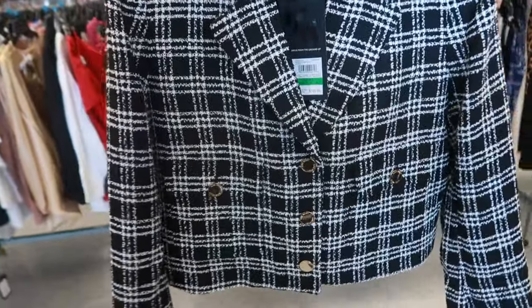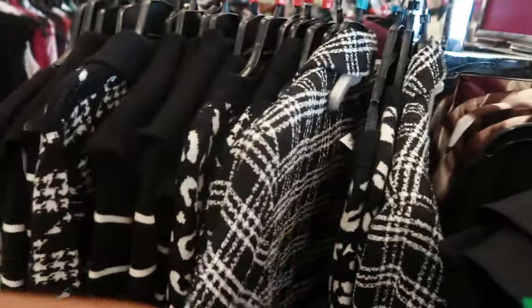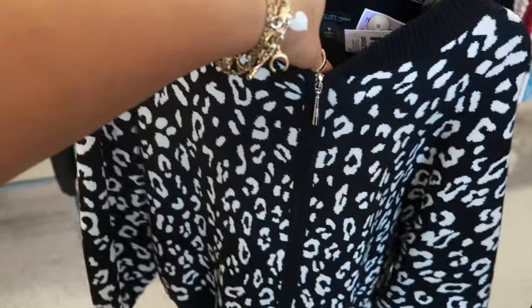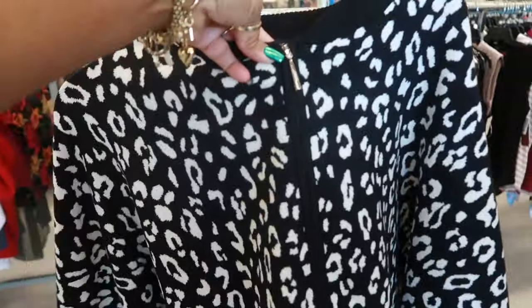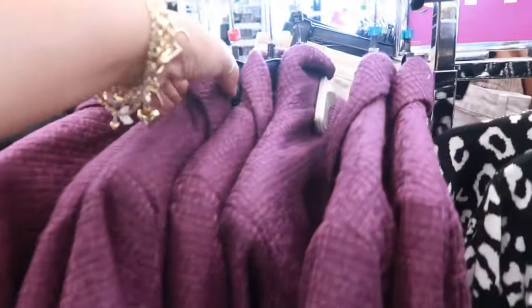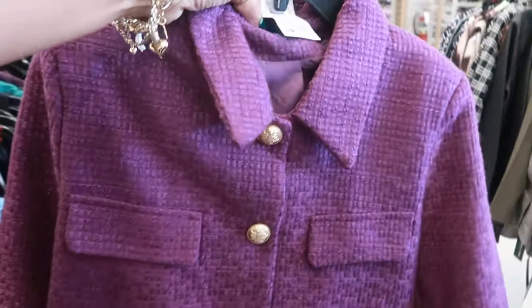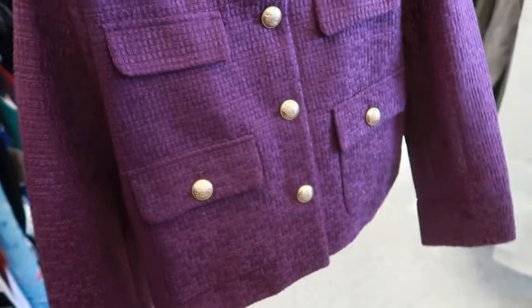Nine West, $30 — it retailed for $130, and these are going up to an extra large. Cute little black and white Mark New York jacket for $23, it zips down the front, I like that. This jacket is going up to an extra large, it's $33 — this is Dulce Cabo, love the plum color.